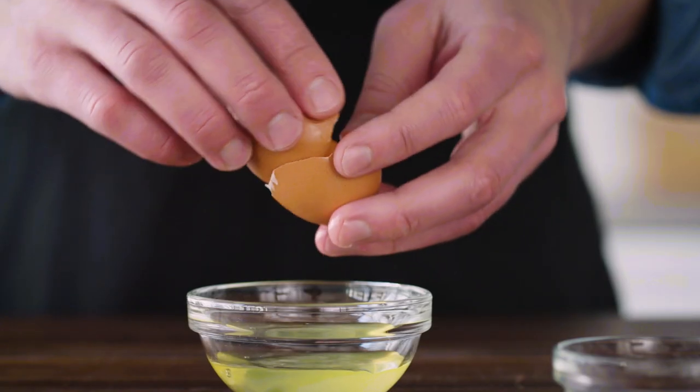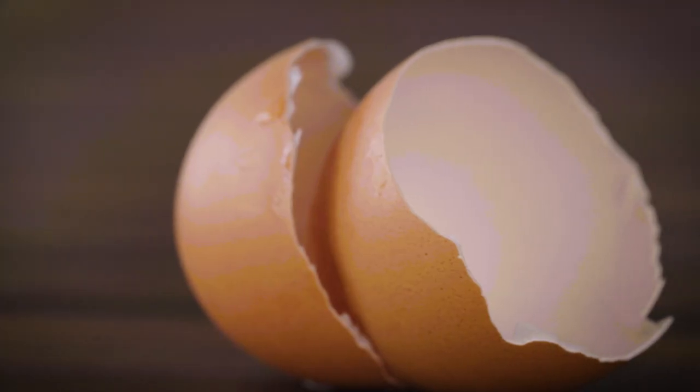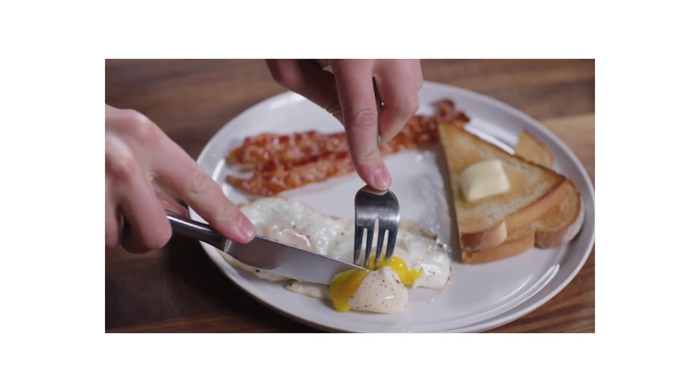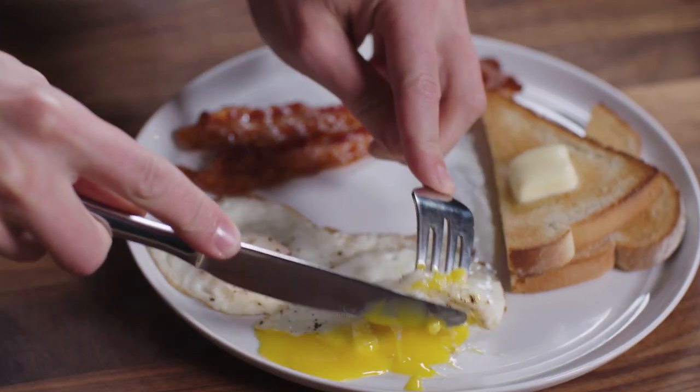That velvety yolk-thickened texture is pretty hard to resist. And here's a really cool bit: you can use a lot of yolks for a lot of that nice velvety thickening without the food tasting eggy. It turns out that the sulfurous compounds responsible for that eggy flavor are all found in the white.